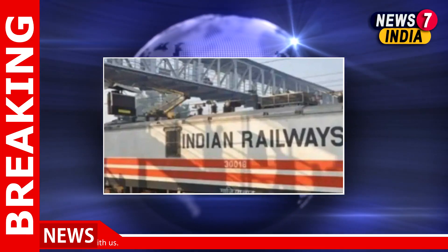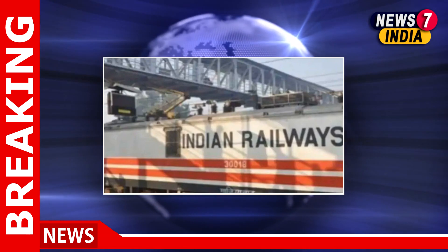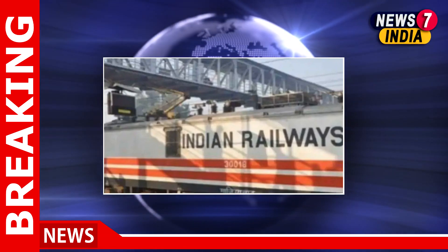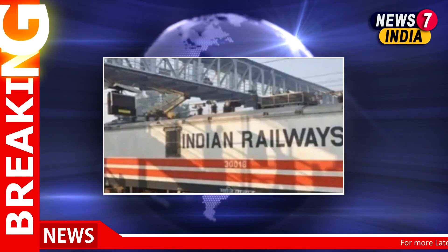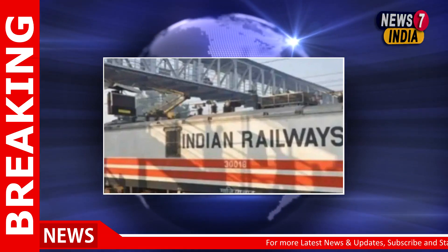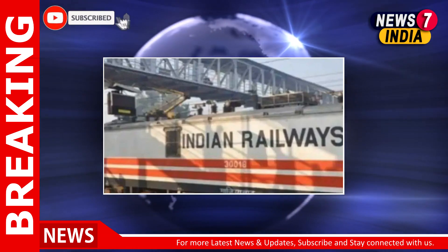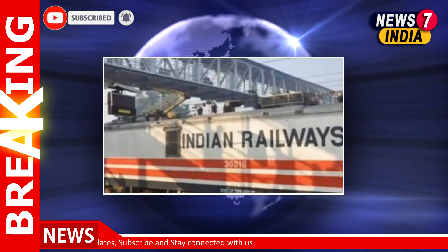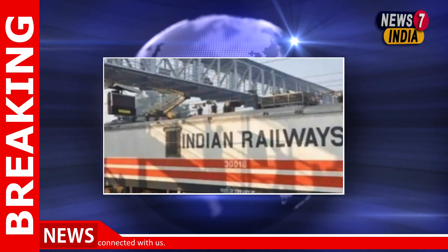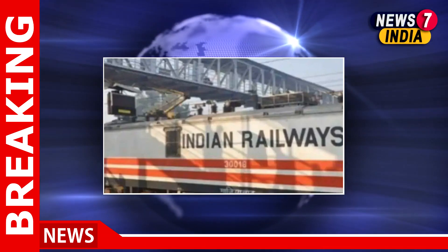Investors can also visit the BSE website to view details of the allotment. Click on the link and select the issue type as equity. The issue name is Indian Railway Finance Corporation Limited. Select it from the drop-down option, enter the application number or PAN, and click on search to view the allotment status details.